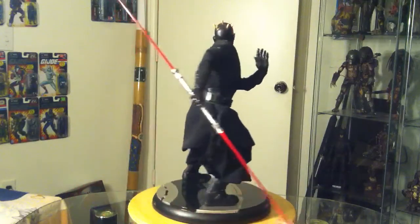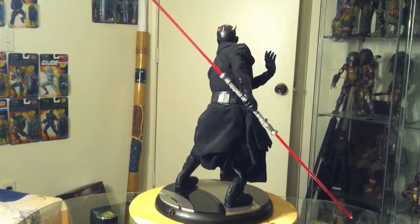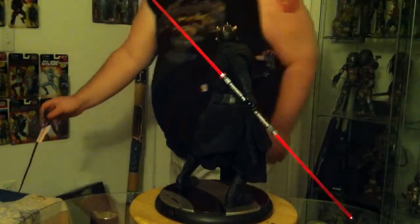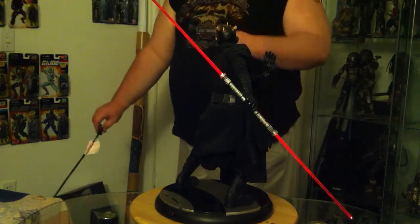The light-up feature on the lightsaber, which doesn't look very impressive here, but if you turn off the lights — I'll turn off some of the easy to reach ones to give you an idea — it definitely is a lot more impressive when you don't have the lights on.